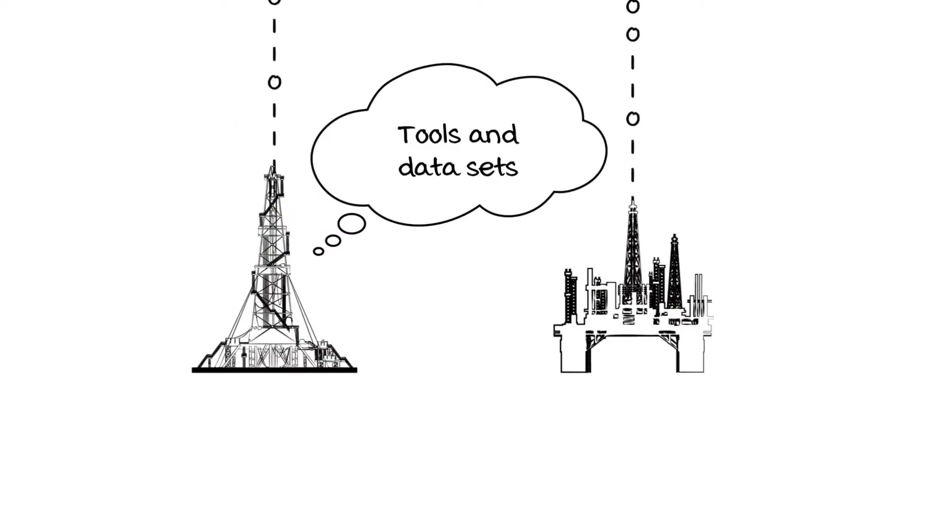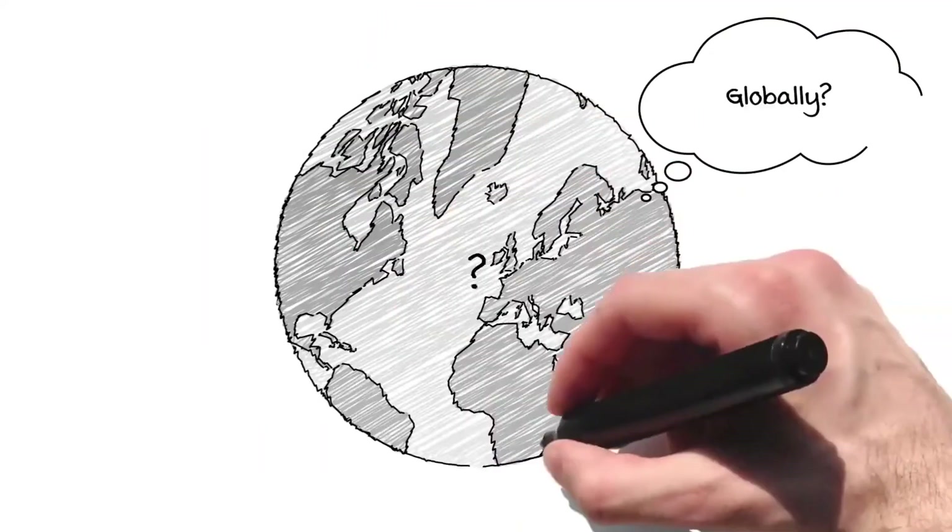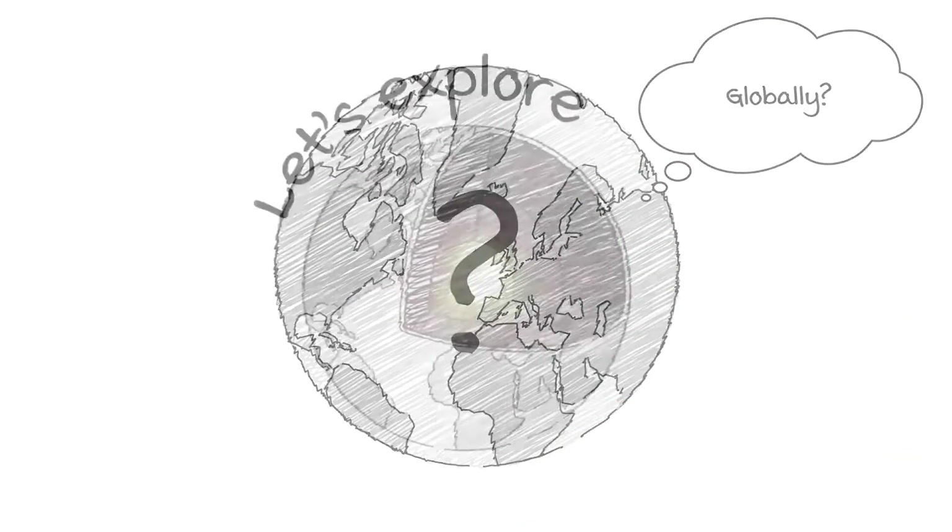What tools and datasets can we use to predict where in the world blind hydrothermal exists? What are the methodologies used to develop blind hydrothermal projects? And how large could this resource be globally? Let's explore.